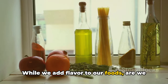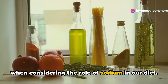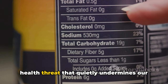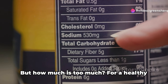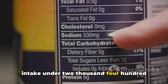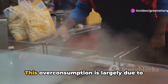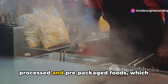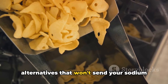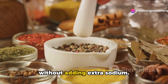While we add flavor to our foods, are we subtracting years from our lives? Excessive sodium intake is a significant factor in high blood pressure, a stealthy health threat that quietly undermines cardiovascular health. Experts recommend keeping sodium intake under 2,400 milligrams per day, yet many of us surpass this — often without realizing it. This over-consumption is largely due to processed and pre-packaged foods, which can be deceptive sodium traps. Herbs and spices are excellent ways to enrich your meals without adding extra sodium.